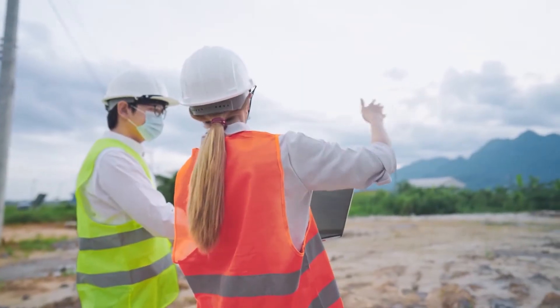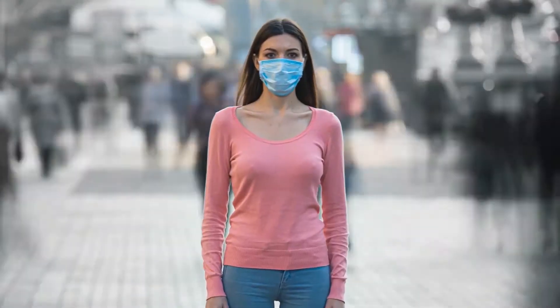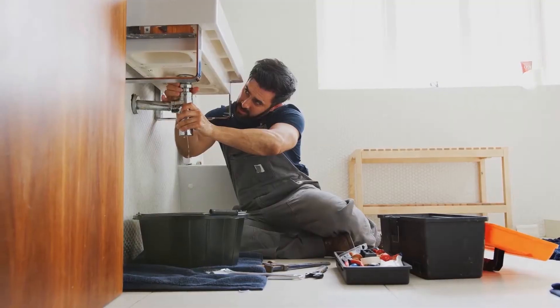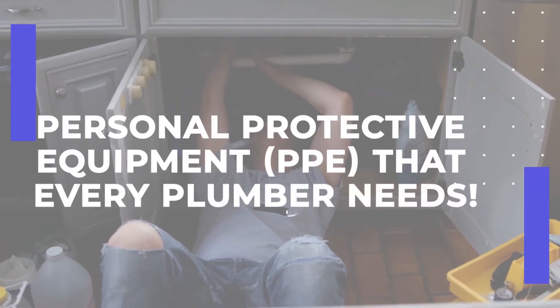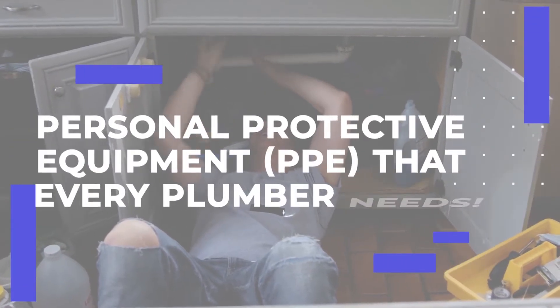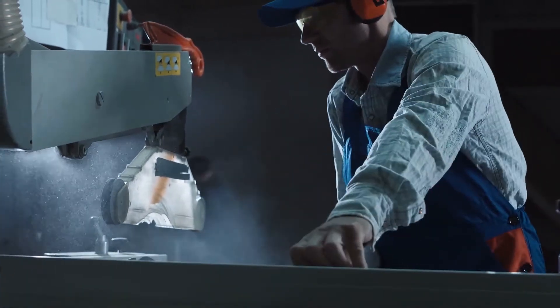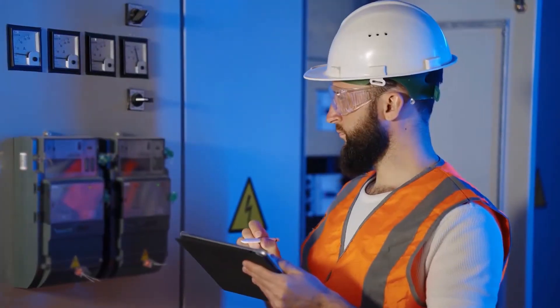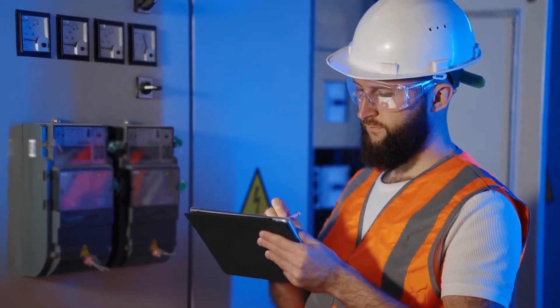PPE is more important than ever, especially due to all the work-related injuries that take place annually all over the globe. That's why we thought it was fitting to delve into the PPE that all plumbers must or should never leave the house without. After every attempt has been taken to remove or minimize hazards, PPE is seen as the final resort in preventing harm to plumbers and heating engineers at work.